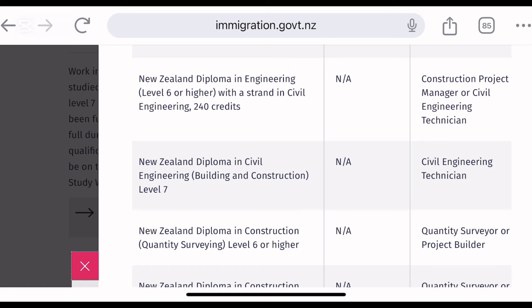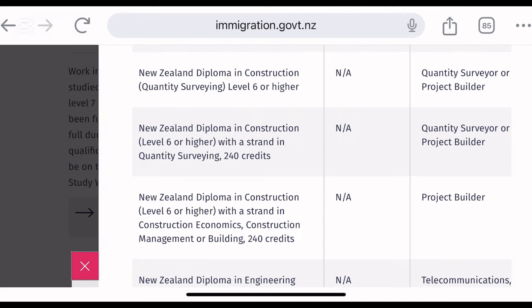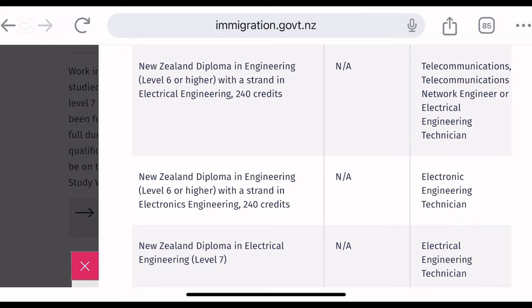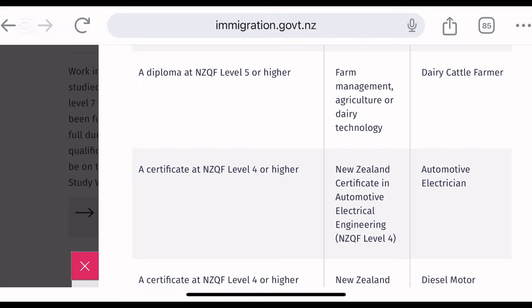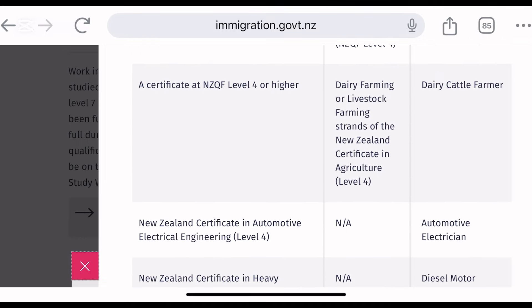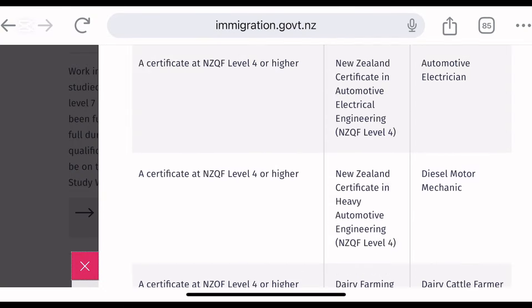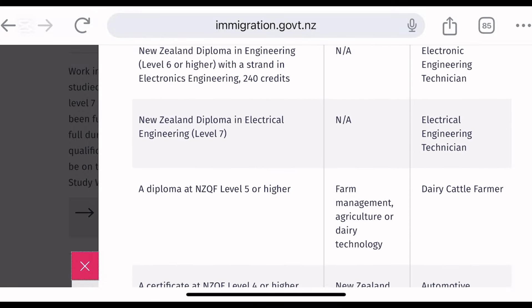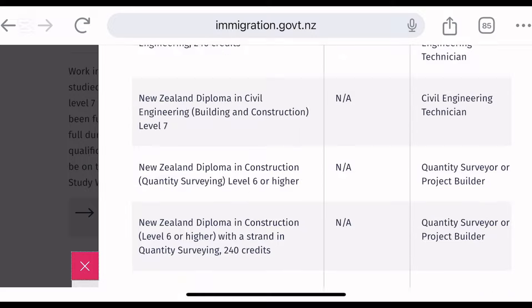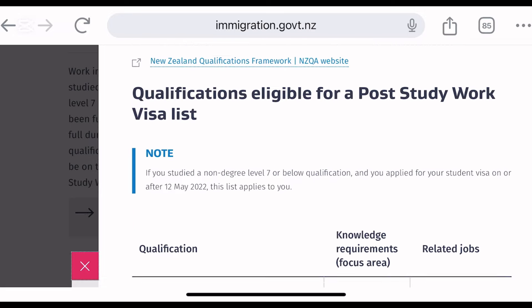There is also the diploma — under a degree — which is NQF level 6. That includes a diploma in construction project management, civil engineering, electrical engineering technician, dairy center manager, and automotive electrician. These are normal college-level diplomas at NQF 6.